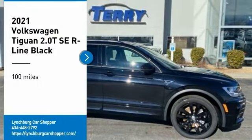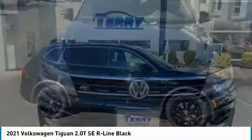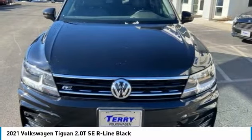Stop by and take a look at the 2021 Tiguan. With Volkswagen Tiguan, it's good to be turbo. Turbo with class.